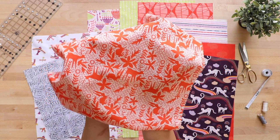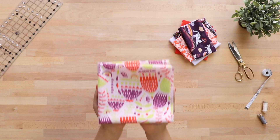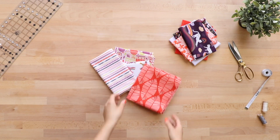You will find her signature whimsy animal prints and florals, splashed with a delightful amount of bright, happy, saturated colors. You will find yourself wanting to make bright, colorful quilts and fun new attire to add some peppiness to your wardrobe.